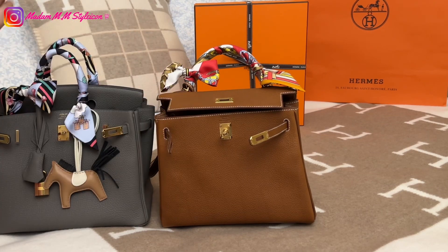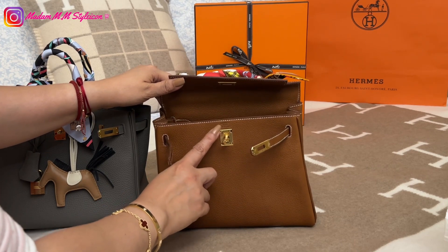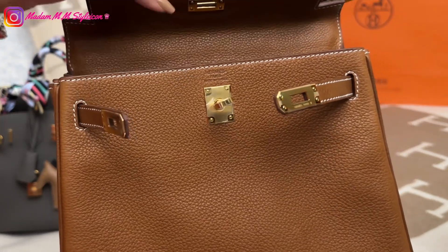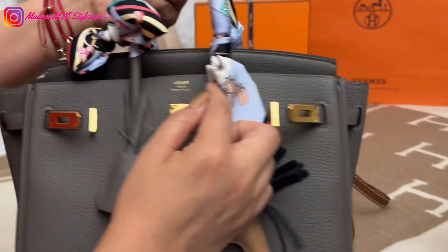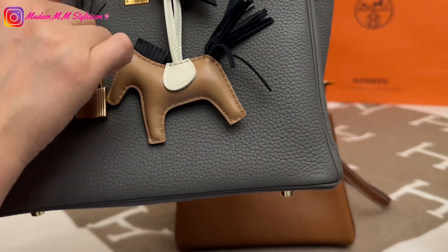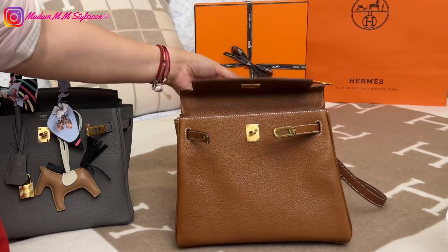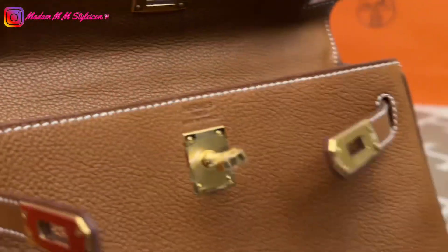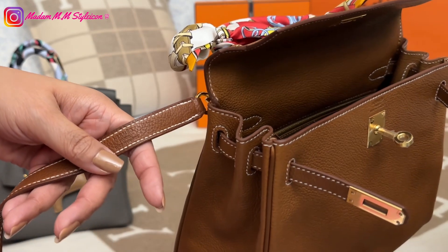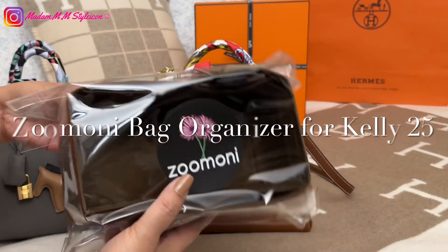For Barenia Faubourg, the stamp that reads 'Hermès Paris Made in France' is a blind stamp — no foil. The Birkin has a foil stamp in gold matching the hardware color, and it's a hard, clear impression. The Barenia Faubourg blind stamp is also a hard stamp but without foil. The strap also has a blind stamp.